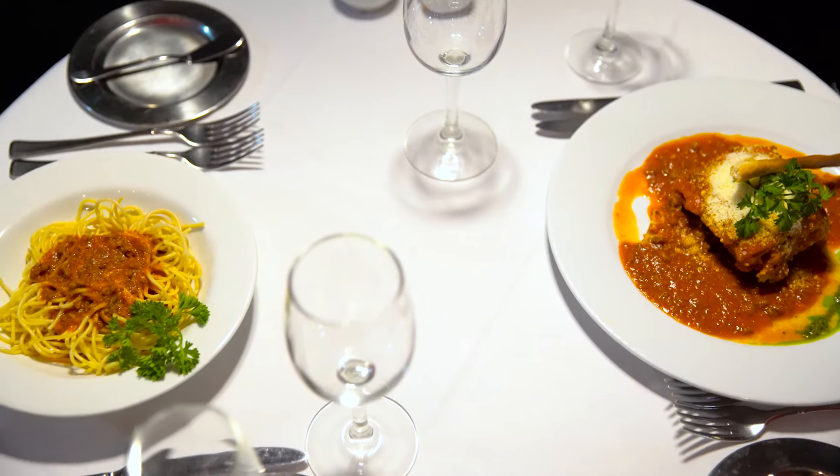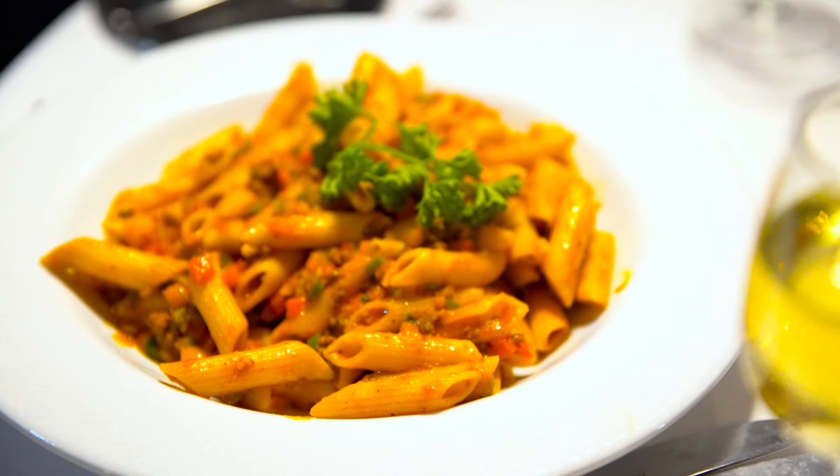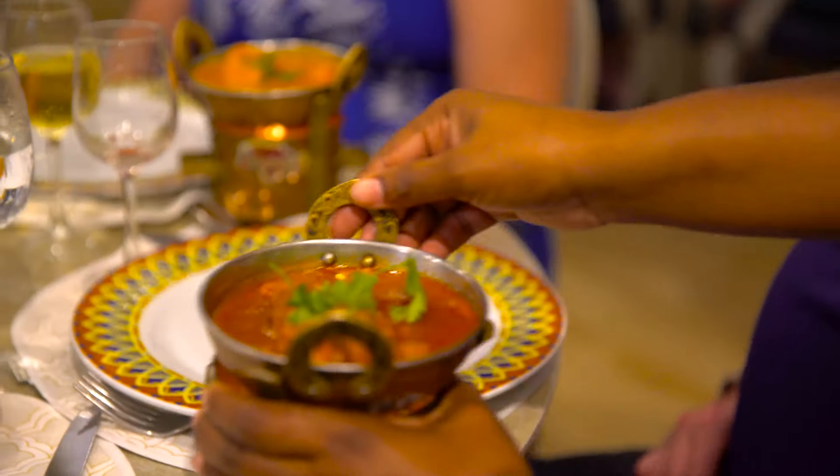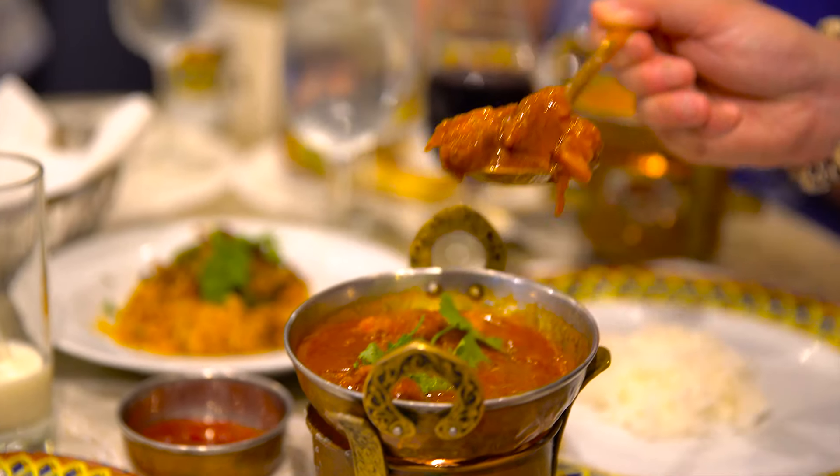Dining is a big part of this resort with seven à la carte restaurants and three buffet experiences to try. We loved Bogali, which served up some excellent authentic Indian cuisine.